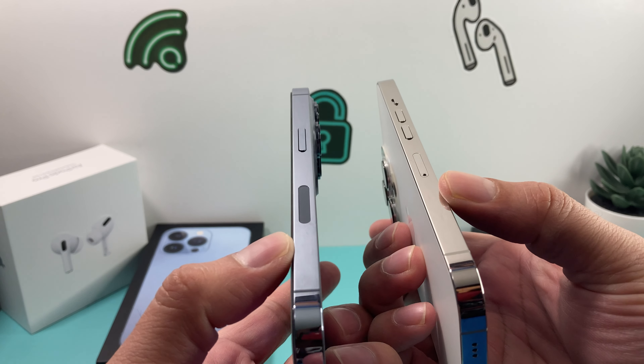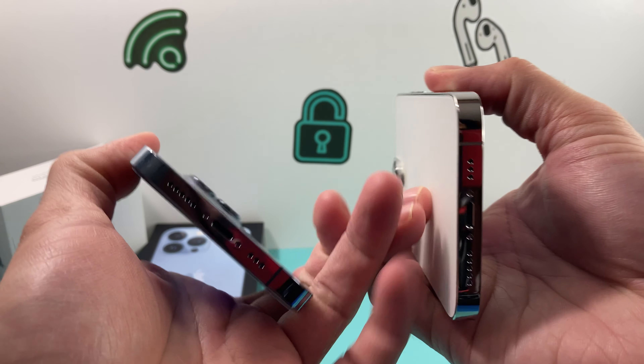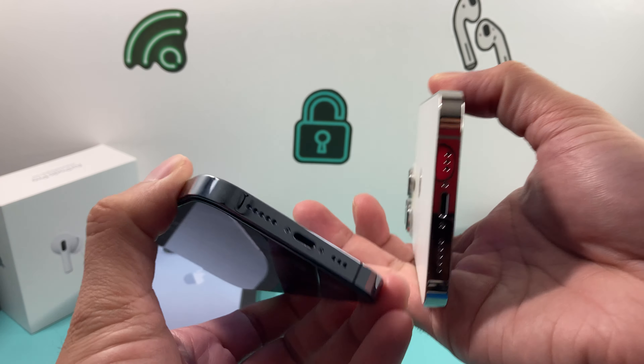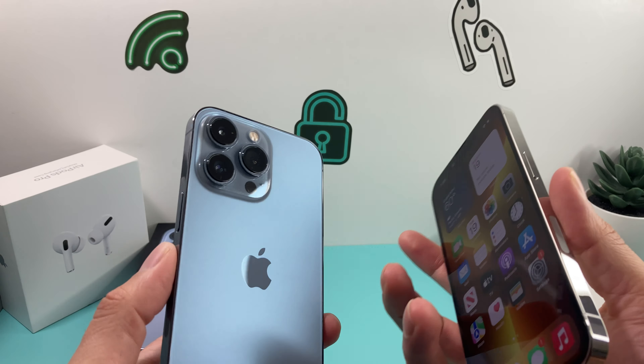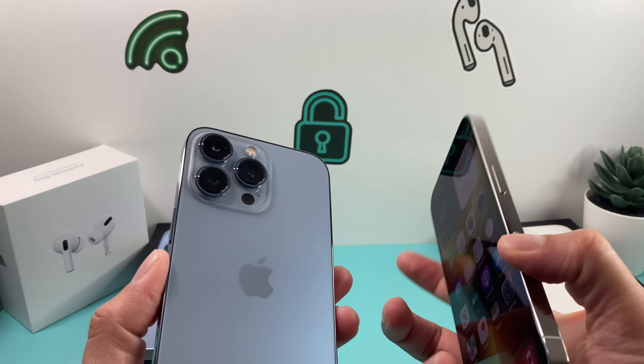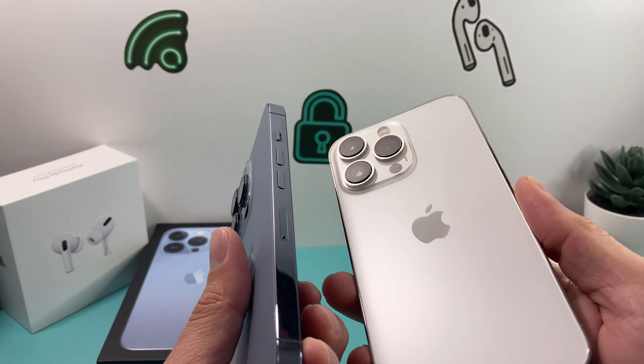And you'll notice these huge cameras that they introduced on the 13 Pro — the 12-megapixel camera. And then the sides are going to have a shade of either blue or silver based on, of course, what you get. And then the bottom speakers here.